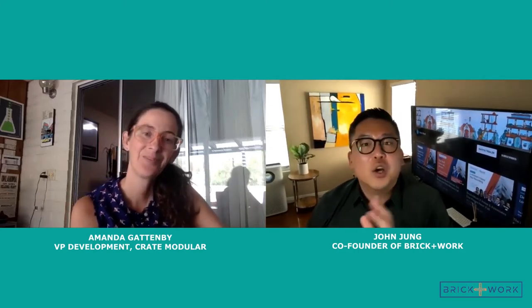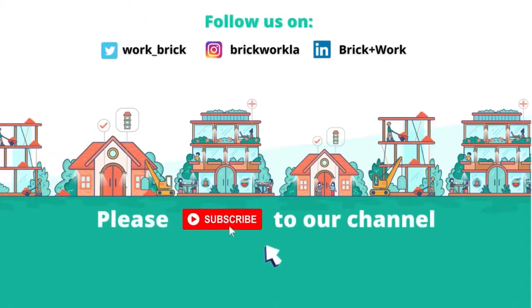Awesome. Well, thank you so much, Amanda — amazing talk. To everyone else, thank you for joining and we look forward to seeing you on the next episode. Bye, Amanda. Thanks. Bye.